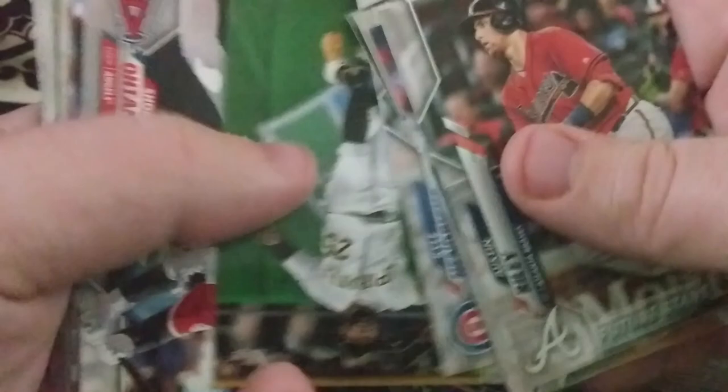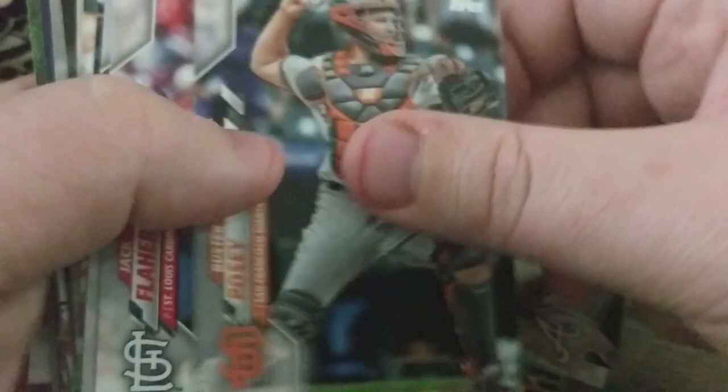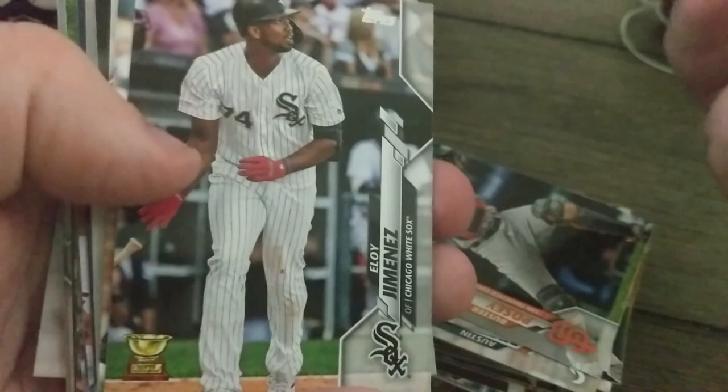Continuing through the Turkey Reds: Kenta Maeda, Yastrzemski, Rodon, Hunter Renfroe, Polanco, Shohei Ohtani, Buster Posey, Jack Flaherty, Yordan Alvarez — of course this is a rookie everybody wants. But I haven't pulled one of those yet between the fat pack and this, though it'd be really cool to get one.